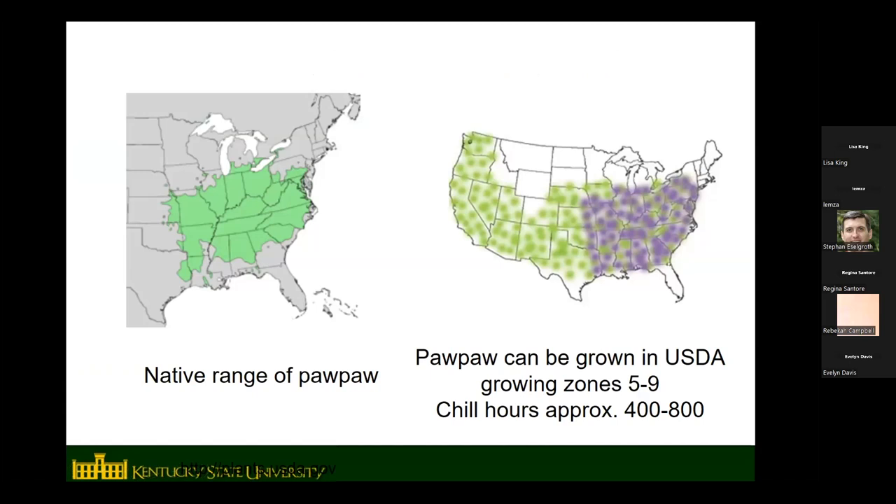This is the native range of pawpaw. Kentucky and Tennessee are right in the middle of it, so you often see them wild in the understory of hardwood forest. The native range goes from northern Florida and the northern Gulf Coast up into southern New York and southern Michigan, even a little bit into southern Ontario, Canada. They also extend a bit west of the Mississippi River into eastern Kansas, Nebraska, and eastern Texas — basically anywhere with a pretty temperate climate.